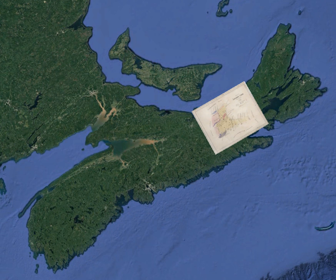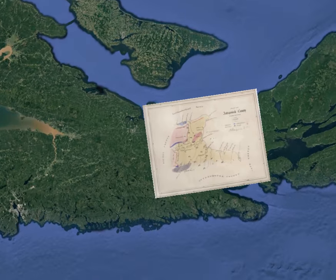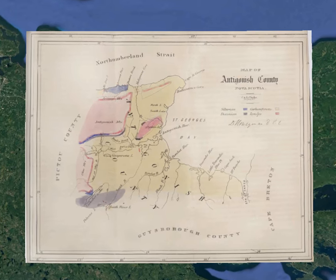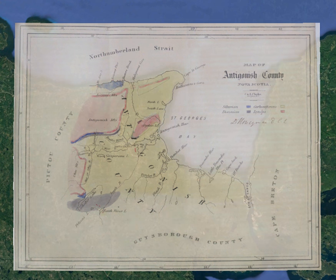In 1866, David Honeyman published this geology map of Antigonish County. David Honeyman was the first curator of the Nova Scotia Museum, and over his career he studied the rocks and fossils of this area of the province.